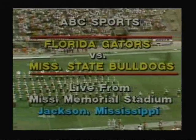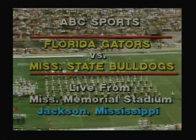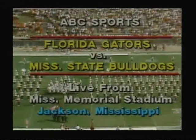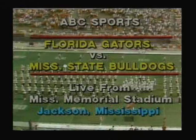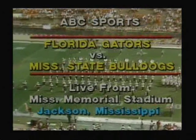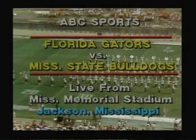Back to Mississippi Memorial Stadium in the capital city of the state of Mississippi, Jackson, the crossroads of the South, where today on a warm and humid midday, it'll be the Florida Gators and the Mississippi State Bulldogs in an early but important test in the Southeastern Conference.